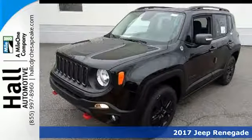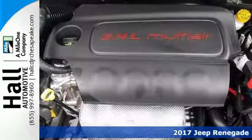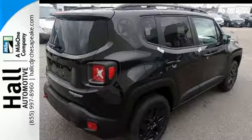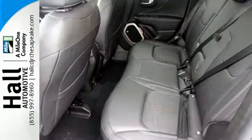Here's a 2017 Jeep Renegade. This Jeep is equipped and ready to delve into your adventurous side. It offers best-in-class interior volume with a height-adjustable rear cargo floor and has the convenience of cargo tie-down loops so you can take just about anything along for the ride.